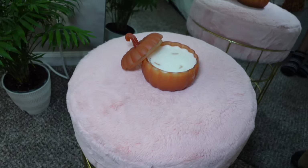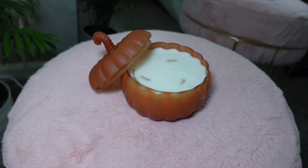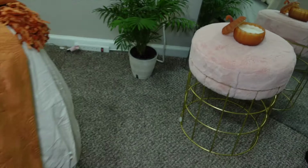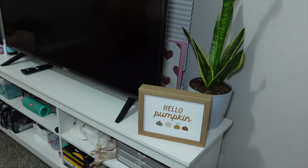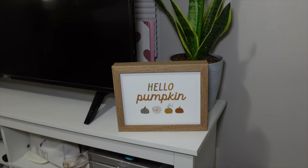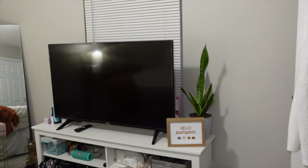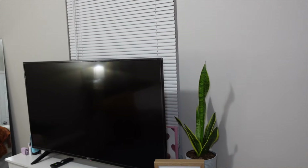Over here, of course, our little pumpkin candle. And then if we move to the side of the room, we have our little 'Hello Pumpkin' sign. I like it there because as soon as I walk inside the room I am able to see it, so I feel like that's pretty good.